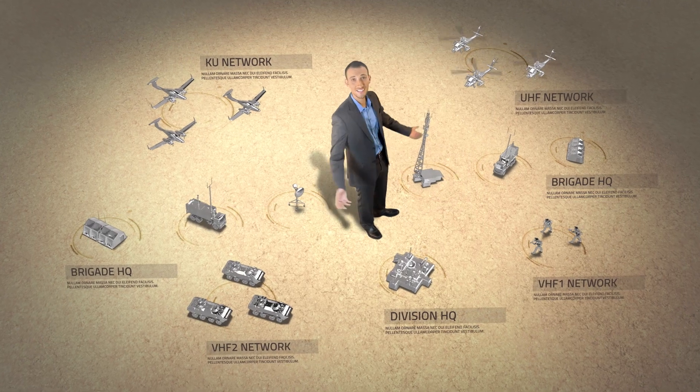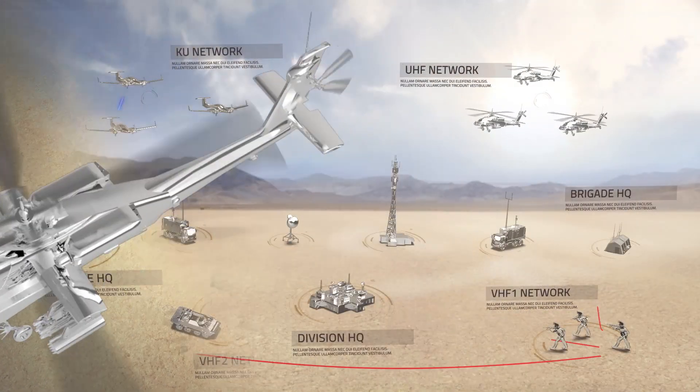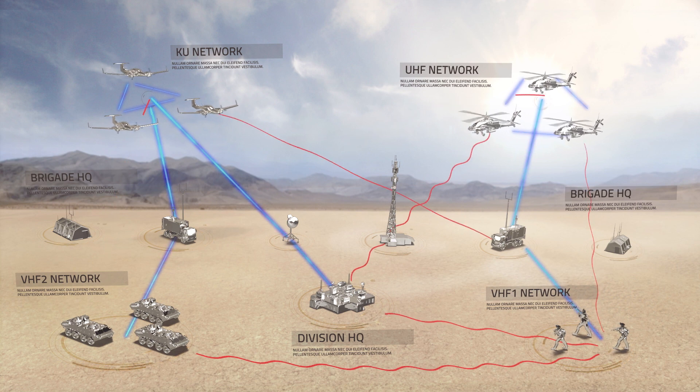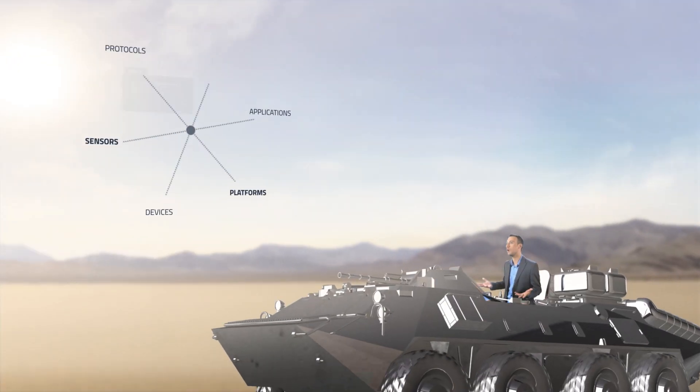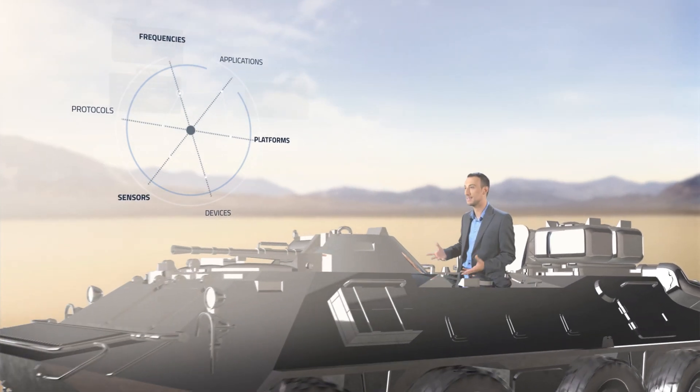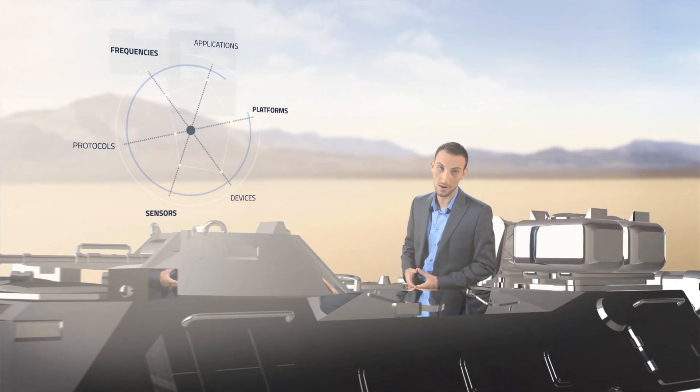Here's a close look at today's battlefield. It's a jungle out there. So many varied networks and radio systems. So many different protocols, frequencies, applications, platforms, devices, and sensors. So many barriers.